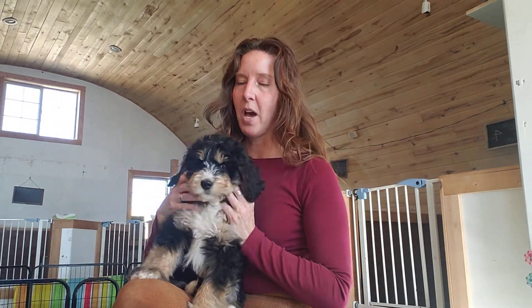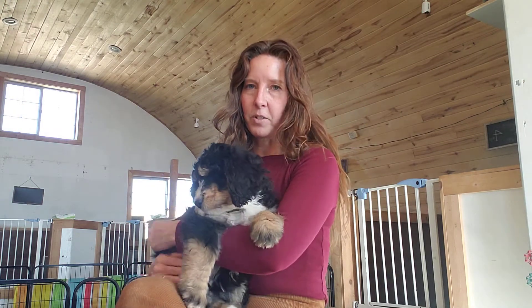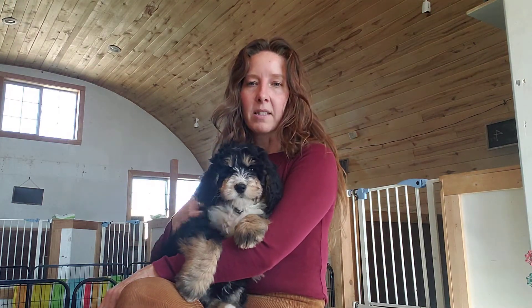Her coat is going to need to be maintained about every six to eight weeks, again just depending on what you're trying to do. If you're trying to keep her coat long, that's definitely going to be more maintenance than if she's getting shaved down. She will need to be brushed regularly to keep those mats out.